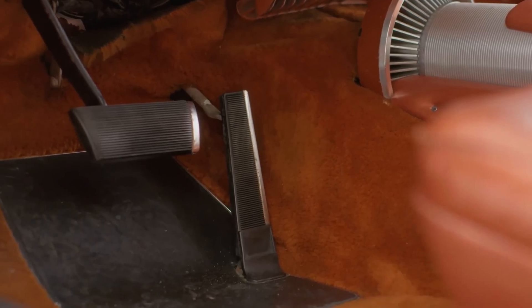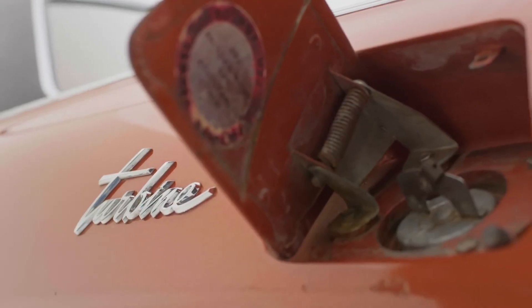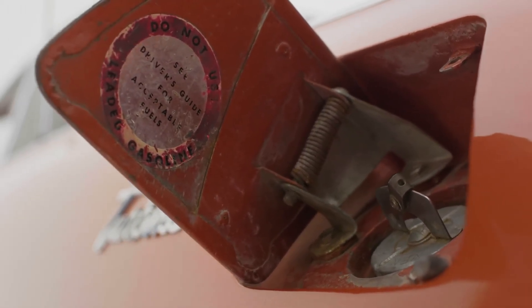Everywhere the turbine cars went, they drew crowds. The car's eerie jet-like whine, its smooth power delivery, and its futuristic looks made it seem like something out of science fiction. Drivers praised the easy operation and instant starts, even in cold weather.